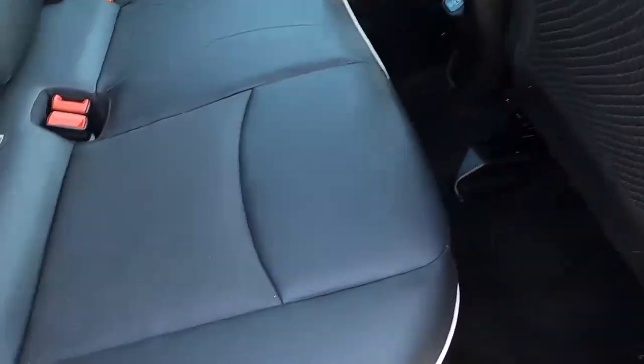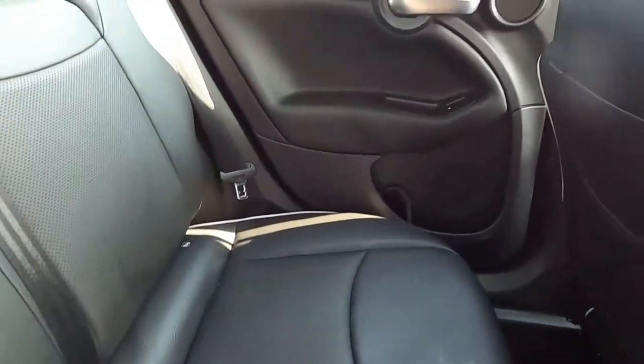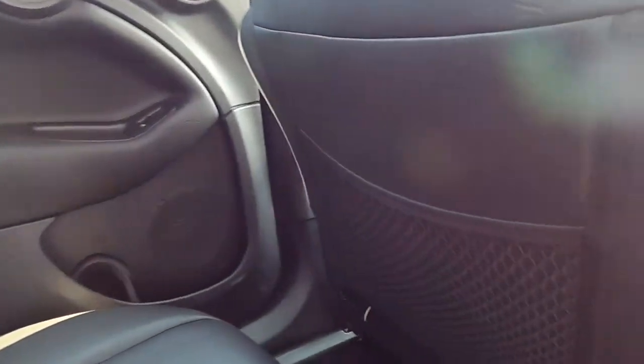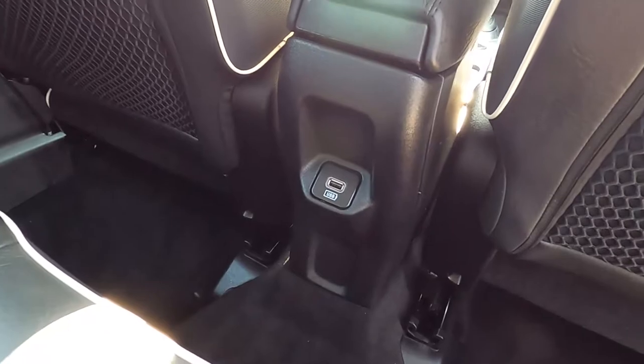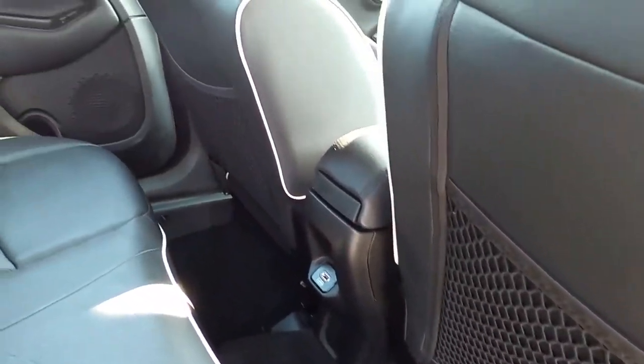This Fiat 500X has a full leather interior. You've also got electric windows, net pockets, and a USB port as well. It's super comfortable and practical.